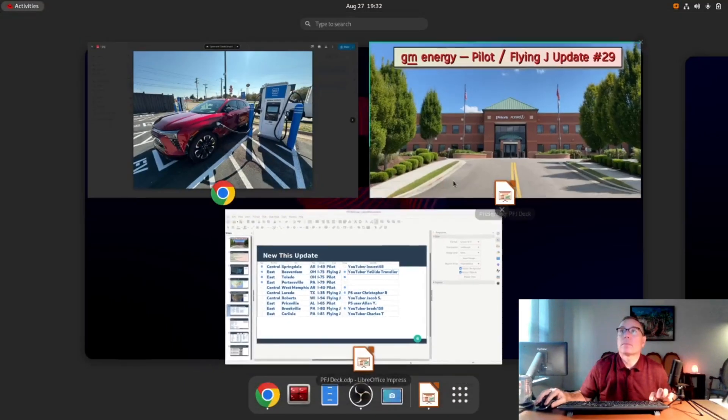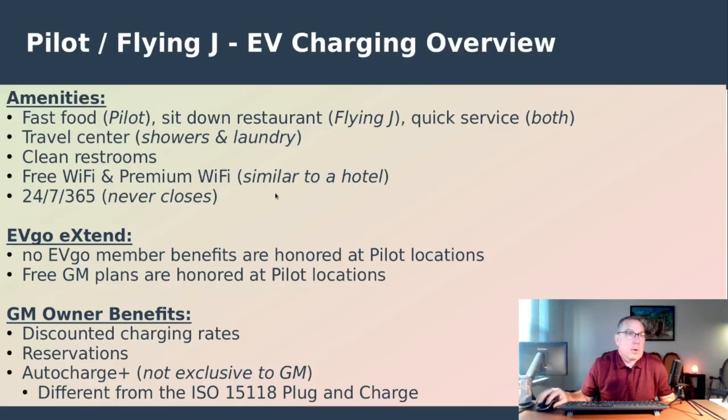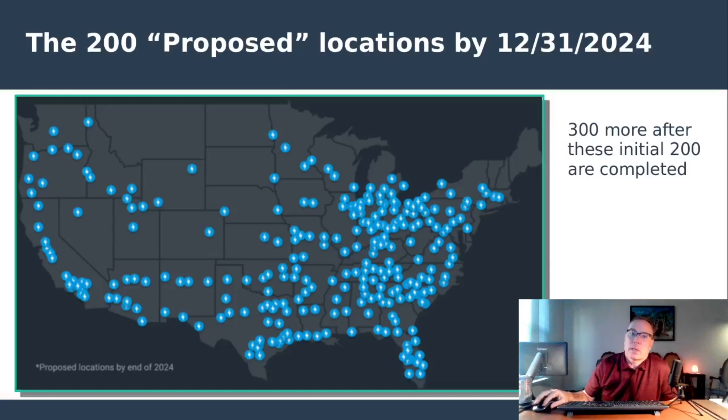Getting into the update — the overview of what this new network is going to offer. The thing I'm really focused on is the discounted charging rates and reservations for GM members. We've been promised that but heard absolutely nothing about it — GM has been very tight-lipped, which is not uncommon for them. That will be coming in the not too distant future, basically putting this network on parity with the Tesla Supercharger as far as member pricing for Tesla owners versus non-Tesla owners — a very similar concept.